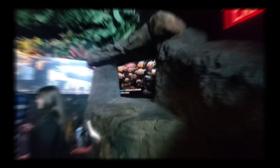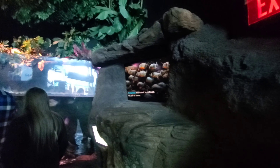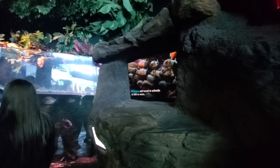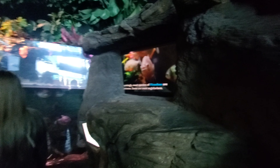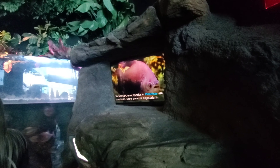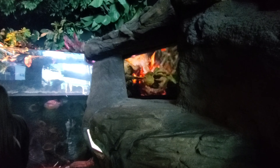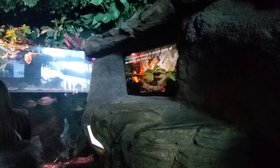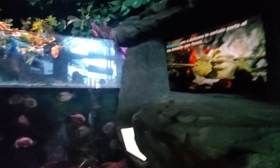Just inside Ripley's Aquarium, it's all beautifully decorated for fall and Halloween. We've got some fish here — Ian's intently looking at the fish. This is Ian's first time at the aquarium. He has autism, so he's a little challenging sometimes, but since Big Joe's with us today, we're bringing him. It's his first time here and he's so excited.